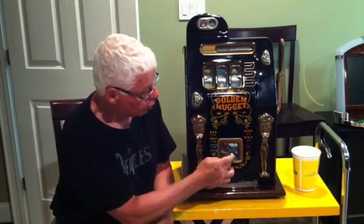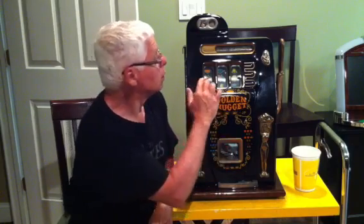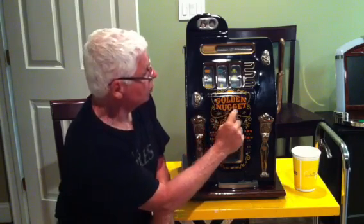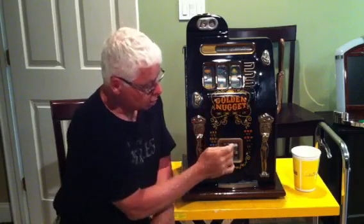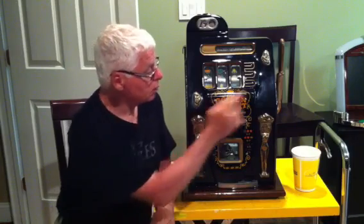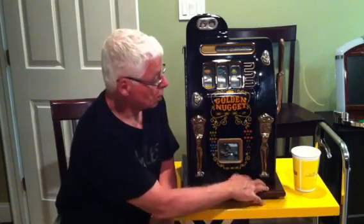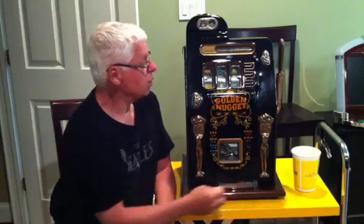You can see you have the bonus window here, which is filled up with quarters. If you get the right combination — golden nugget, golden nugget, golden nugget on the reels — it dumps out the bonus window and you get about $25 worth of quarters. Other than that, there's also a coin tube in here which fills up over time and pays out your small winnings. Like if you get one cherry, you get two quarters.